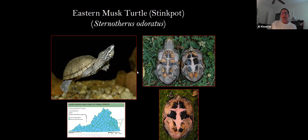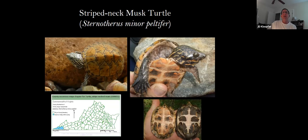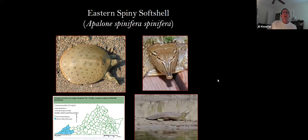The eastern musk turtle is another small turtle, very common in the coastal plain and found primarily throughout the state. They're called musk turtles because if you catch one, you'll know — you'll smell them. They have a very reduced plastron with fleshy areas in between. In the mountains, the fleshy areas look very pink, probably very vascularized for gas exchange. The striped neck musk turtle is another type of musk turtle, but this one's only found in the southwestern part of the state.